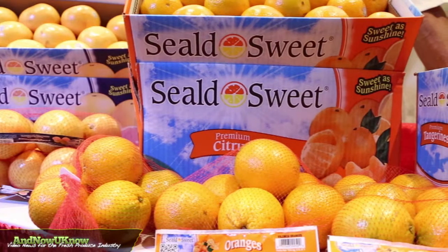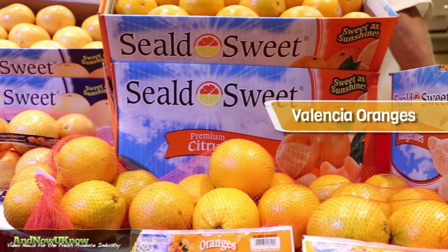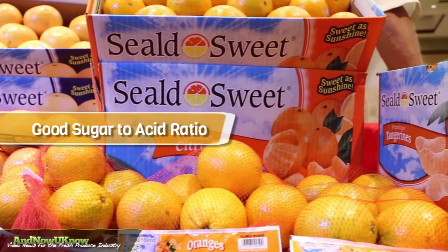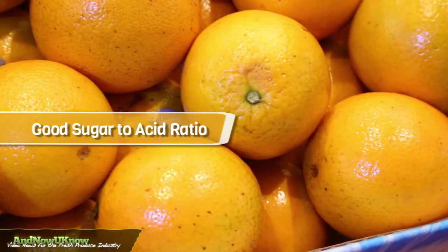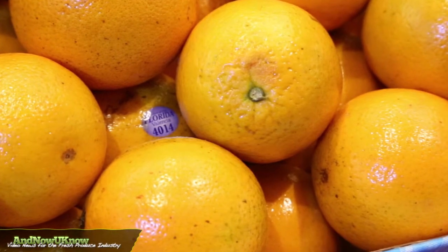We're just beginning our Florida Valencia program. These Valencia oranges are making perfect juice right now. They have a very good sugar to acid ratio and we have lots of promotional opportunities on 10 four-pound bags and bulk.